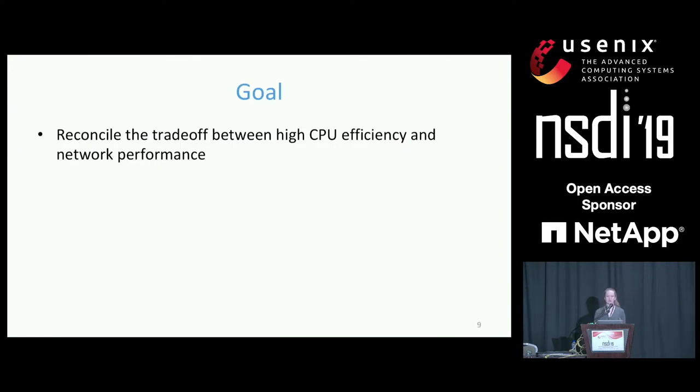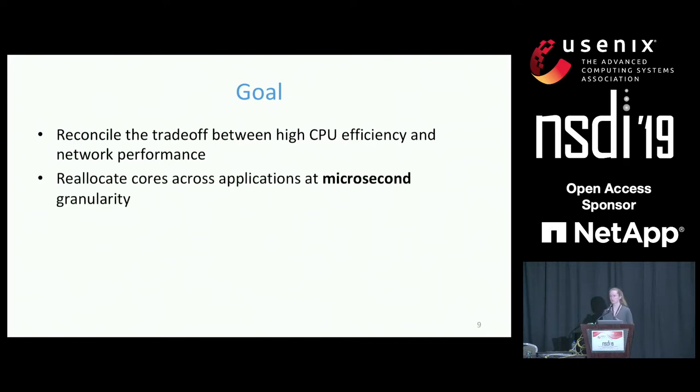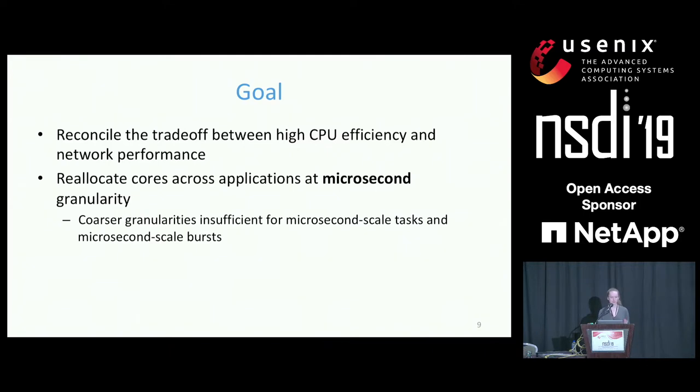Our goal is to reconcile the trade-off between CPU efficiency and network performance by granting applications exclusive use of their cores and reallocating cores across applications at microsecond granularity. You might wonder if microsecond granularity is really necessary. Some existing systems reallocate cores every 50 to 100 milliseconds — but if your tasks take only a few microseconds to complete and bursts occur over microsecond timescales, you'll need to over-provision cores to maintain low tail latency. With coarser granularities, you must sacrifice either CPU efficiency or tail latency.